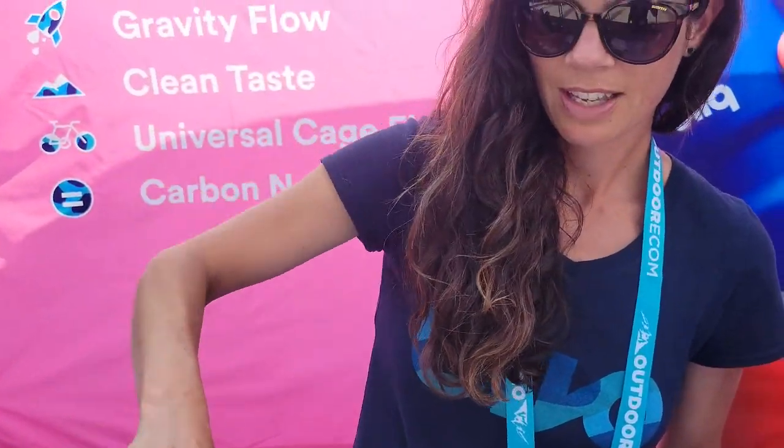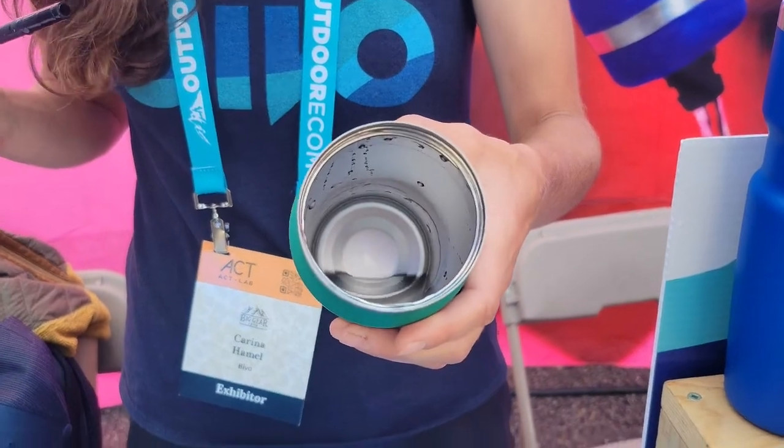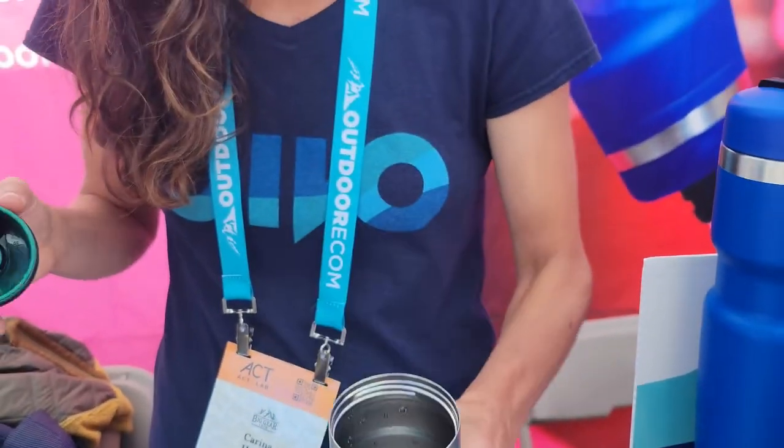This is a patent pending system and people love it because it's easy to drink out of and because it doesn't taste like plastic, so no more nasty mold buildup. It's stainless steel — you can see inside — and this is dishwasher safe.